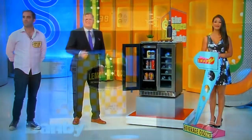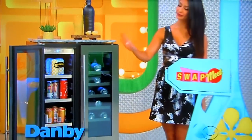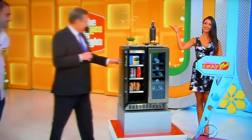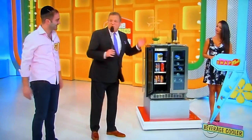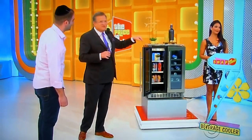This 4.7 cubic foot French door beverage center holds up to 61 cans and has frost-free fan-forced cooling from Danby. Chill all your drinks and put it in the den. But of course, this isn't all — the game is called Swap Meet. Behind the door we have three more prizes, one of them is the exact same price as this beverage cooler. All you have to do is identify which one, and I'll give you all four prizes.